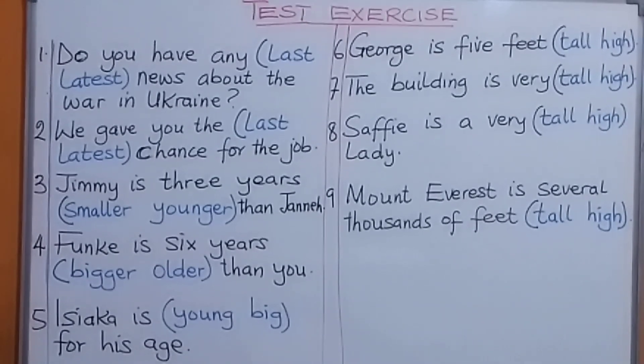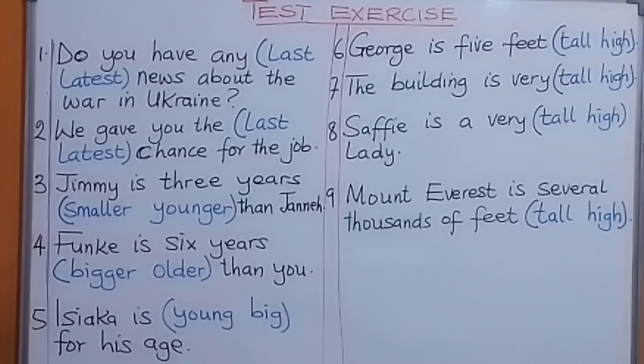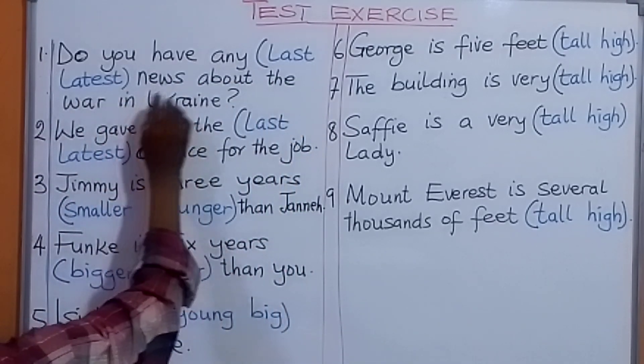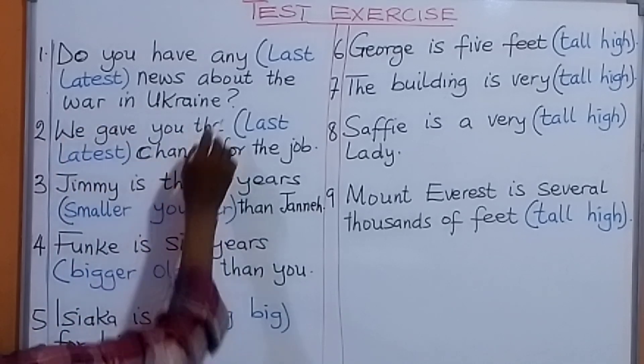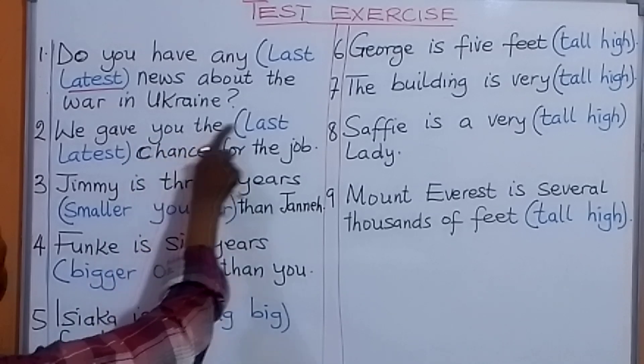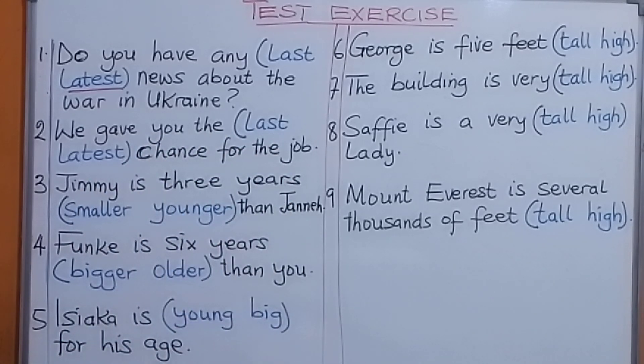Let's take our tests on those lessons by underlining the correct answers as we see them in the bracket. Number one: Do you have any latest news about the war in Ukraine? Number two: We gave you the last chance for the job.